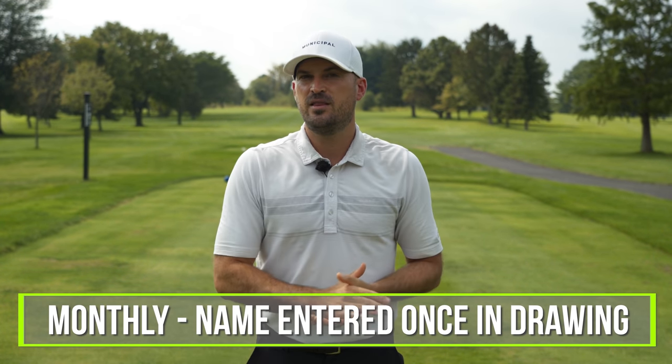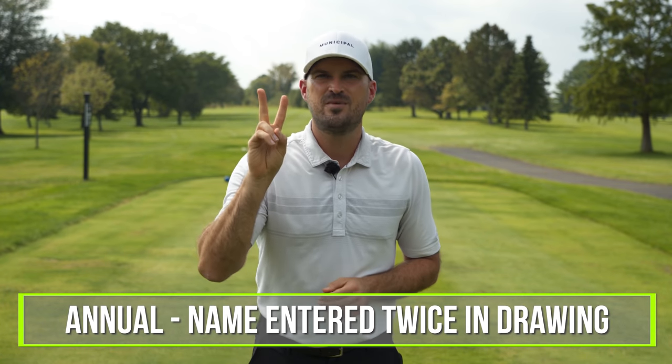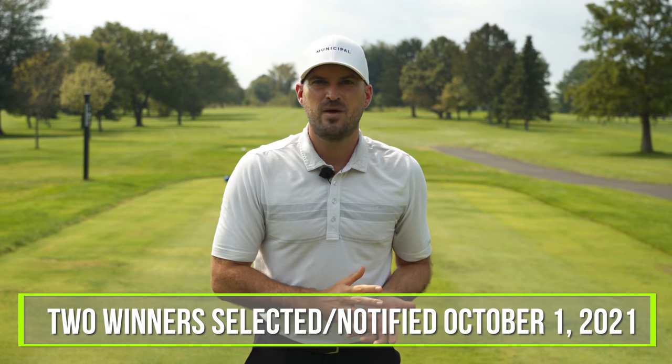If you sign up for a monthly membership, your name gets entered one time into the drawing. If you sign up for a yearly membership, your name gets entered two times in the drawing. Two members will win. And here's the best thing — you still get all the benefits of membership by signing up.